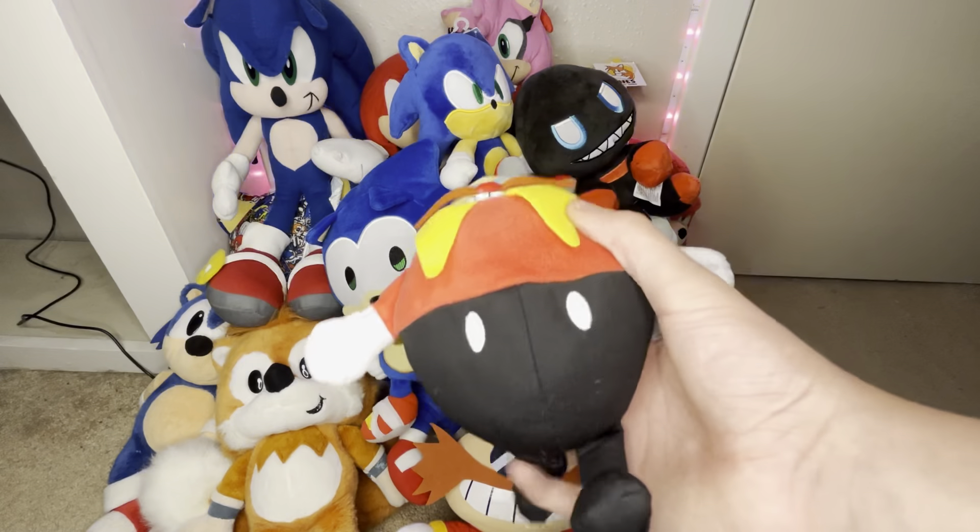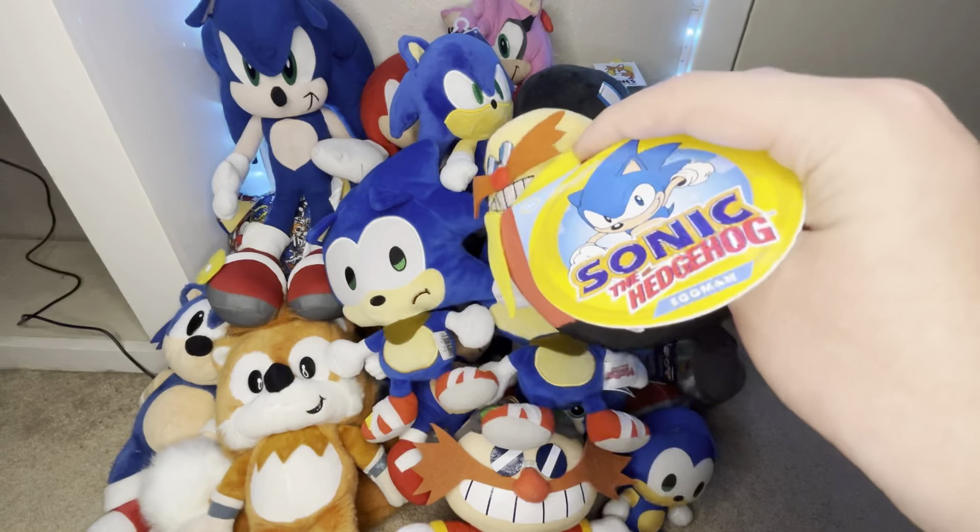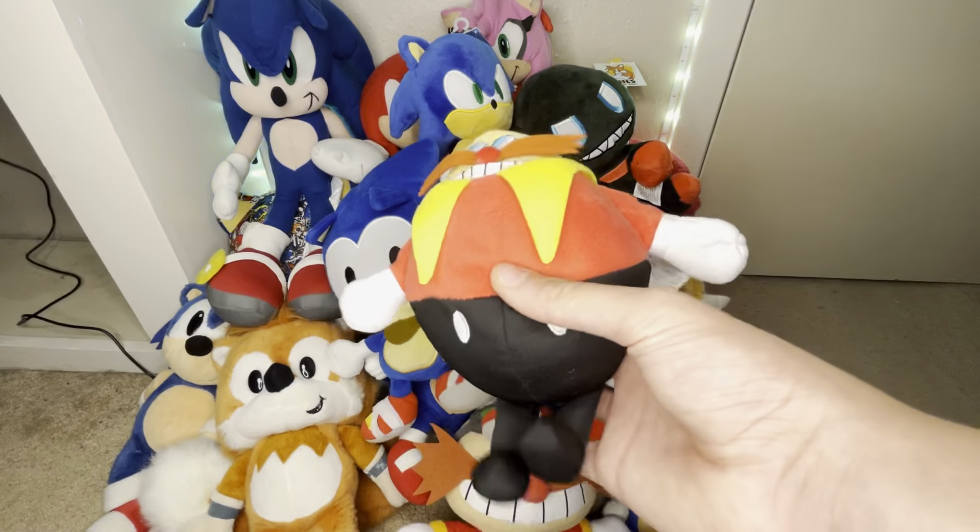We got the classic Eggman from Jack's Pacific. I made a video on the whole Wave 1 set you guys should check out. I pretty much roasted this guy in the video — not really a great classic Eggman plush. Then we got Tails, Knuckles, and Classic Sonic. Might as well throw the box in there too.